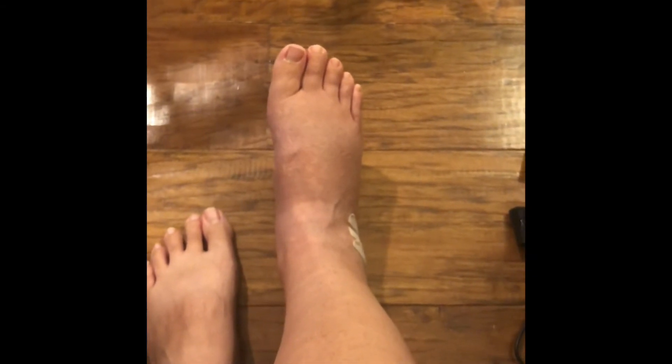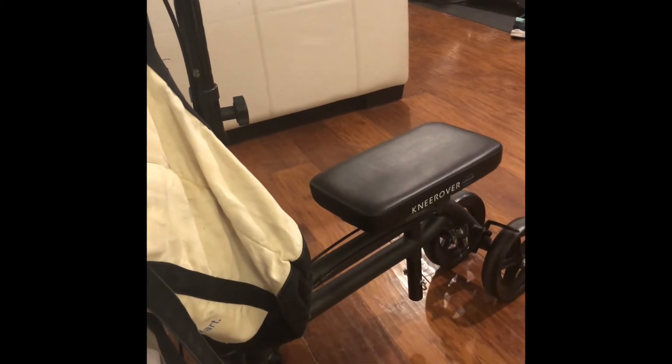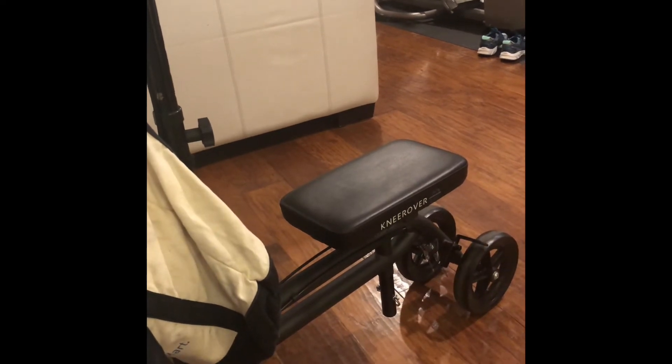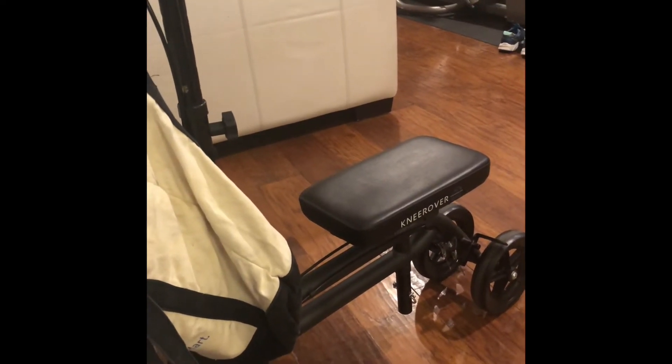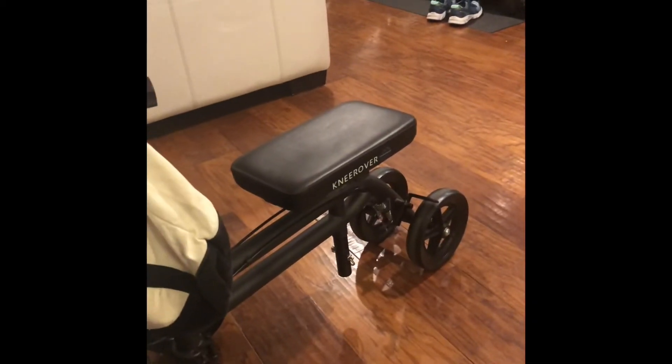I can only put 50% weight on it while wearing this boot, and it's getting tough — I've got bruises on my hands from using the walker, which gets pretty painful. The scooter is still the fastest way around, and finally I can use the scooter with the boot without it being painful. Before, when I first got switched into the boot, the weight of the boot hanging was painful and I couldn't use the scooter comfortably.